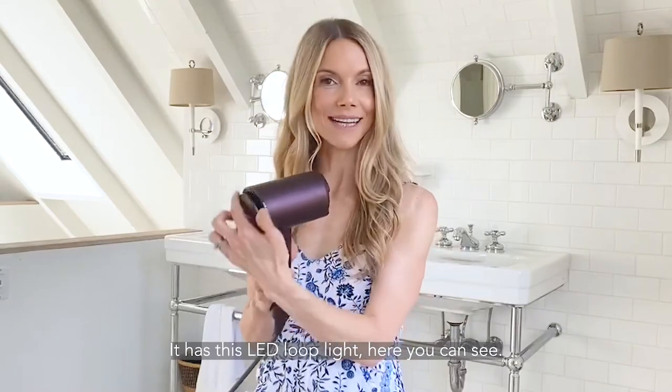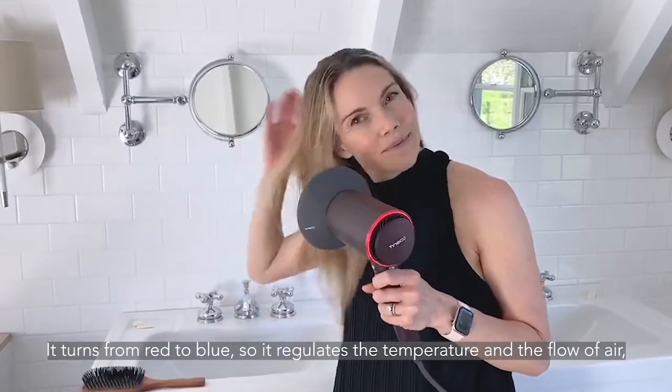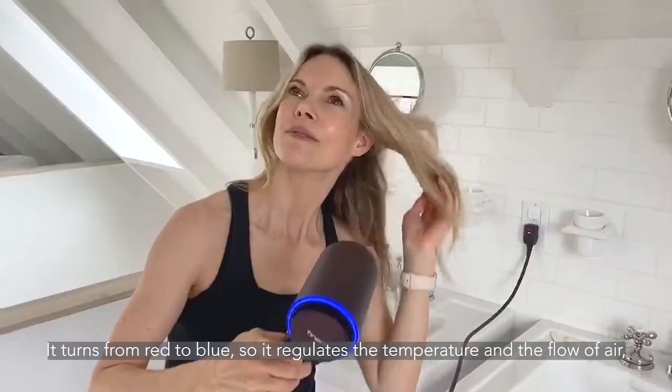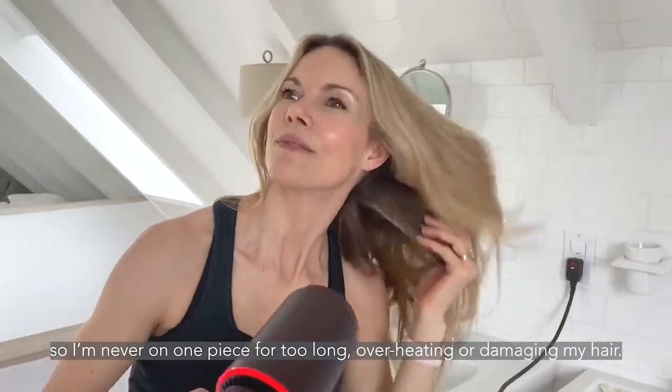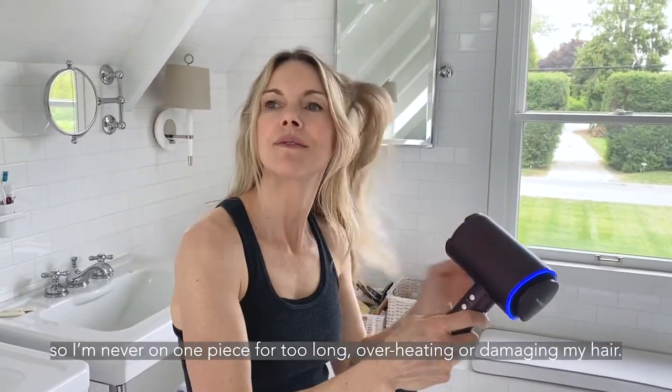It has this LED loop light here that you can see. It turns from red to blue, so it regulates the temperature and the flow of air, so I'm never on one piece for too long — overheating or damaging my hair.